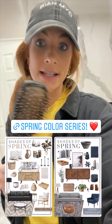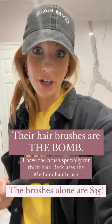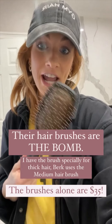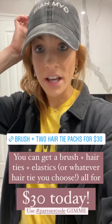Also, another news: Gimme Beauty has a promo code you can use. Their hair brushes are normally $35 and hair ties are $12, but if you use code GIVEME30 you'll get a hairbrush and two packs of hair ties — it's a great, great deal.